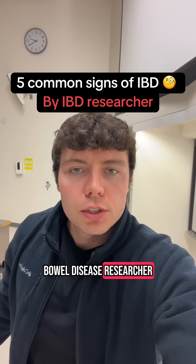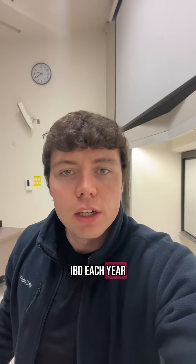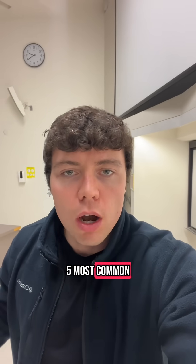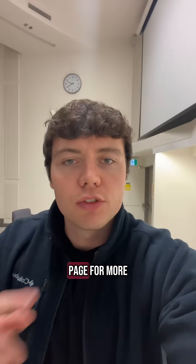I'm an inflammatory bowel disease researcher, and more and more people are getting diagnosed with IBD each year, so I'm going to give you the five most common signs to look out for. If you enjoy this kind of content, then follow my page for more.